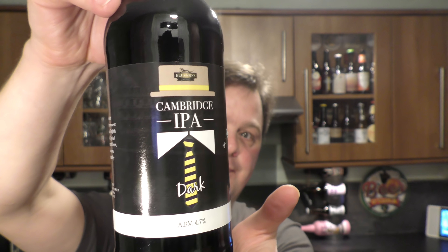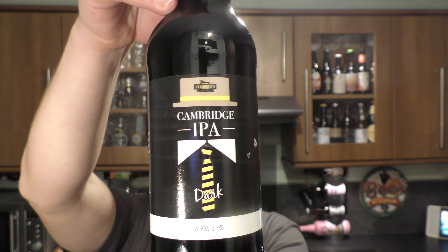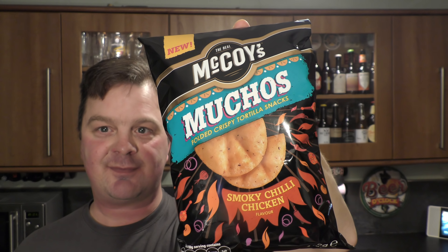Warm tonight, got a red face, been cooking. Now it's time for some crisps and beer. Tonight we're going to be looking at Algood's 1795 Cambridge IPA Dark — so maybe a black IPA or dark IPA — and the alcohol by volume is coming in at 4.7% ABV. I believe I picked this up in Aldi. Black bottle. We're going to be pairing it with some McCoy's brand new Muchos Smoky Chilli Chicken.